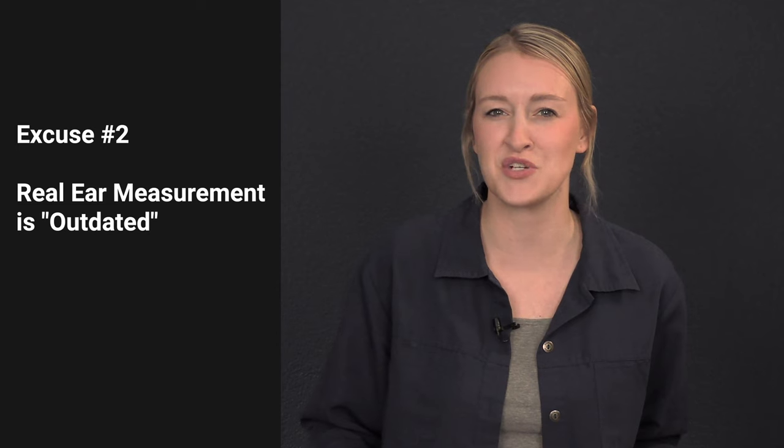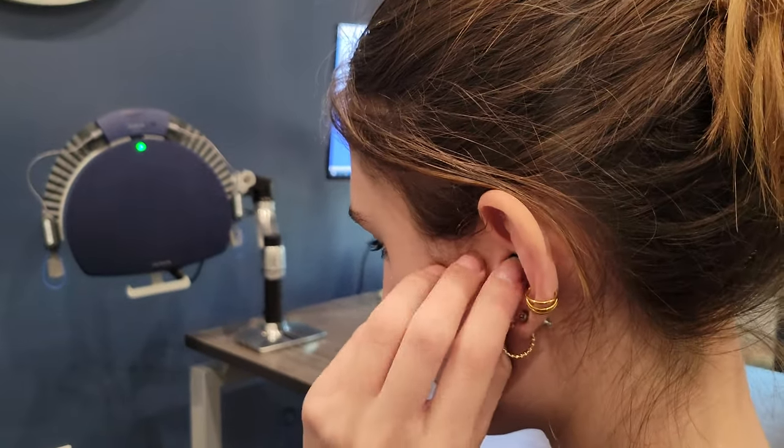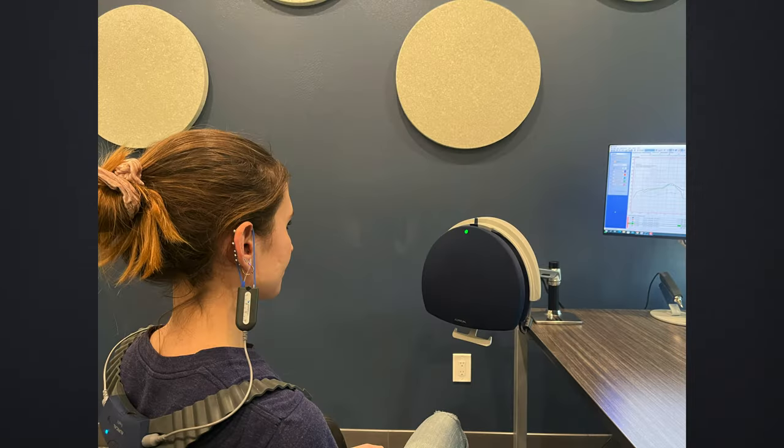The second excuse is that real ear measurement is an outdated procedure, which couldn't be further from the truth. As technology has improved, real ear measurement now allows hearing healthcare professionals to test and verify nearly any hearing aid setting to confirm its performance. These systems can verify hearing aid performance for soft, average, and loud input levels, and can present speech signals in a variety of different languages. Providers can even evaluate noise reduction settings and ensure that the maximum power output never exceeds your own uncomfortable loudness levels. Real ear verification equipment is the most advanced hearing aid verification tool that hearing healthcare providers have.